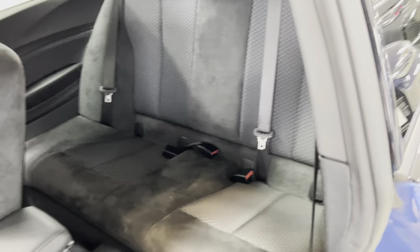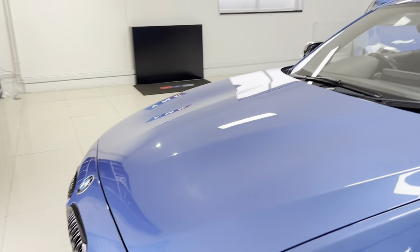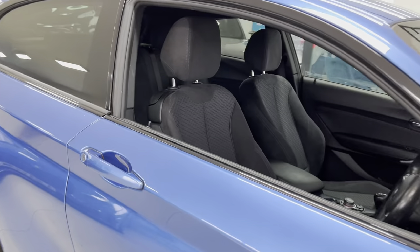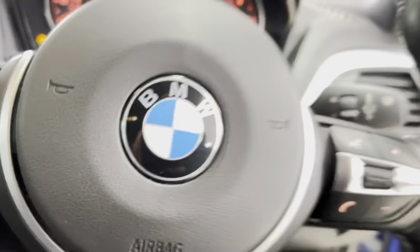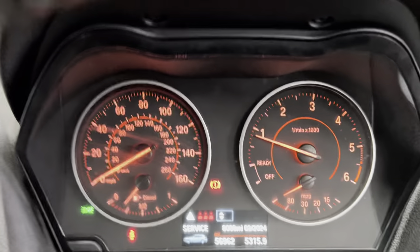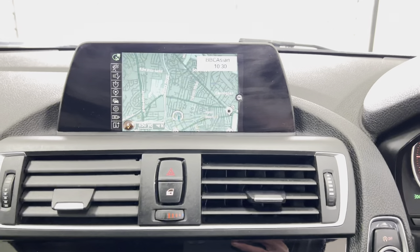You do get a three-seat arrangement in the one series. If we go around back towards the driver's side then, we'll go through and of course take a seat inside and just spend one or two moments highlighting a few key areas of the car — beginning with the multi-function M Sport steering wheel. This one benefits from cruise control, speed limiter, voice and volume functions, which of course are nice to have all on the car.